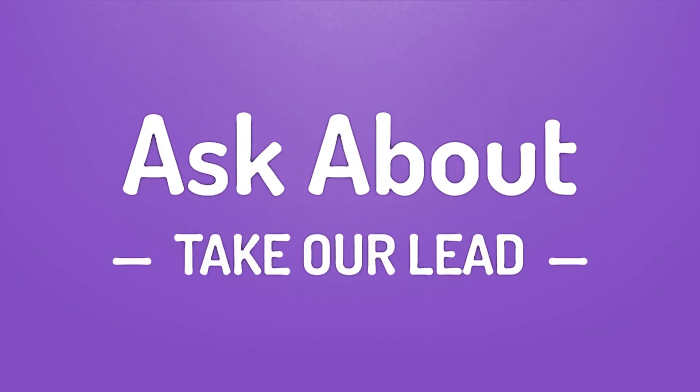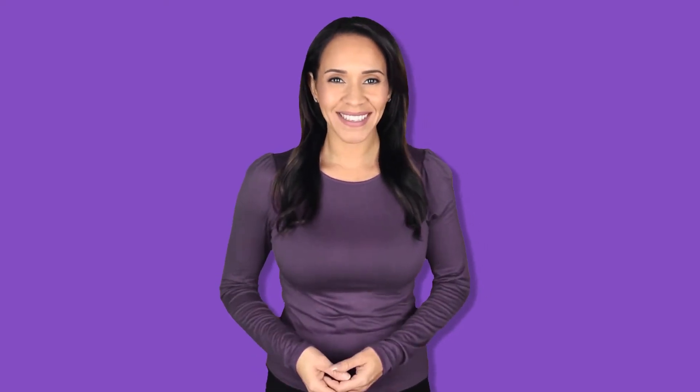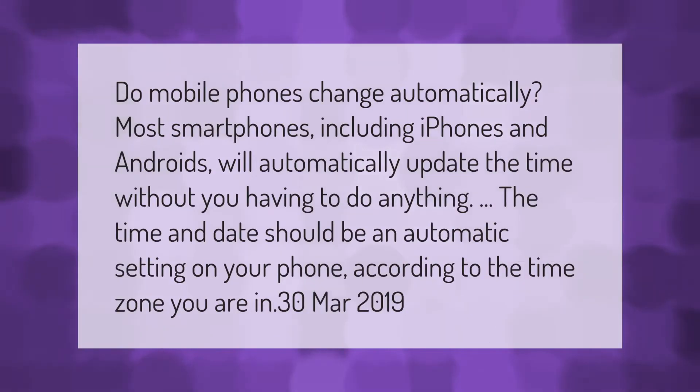Do mobile phones change automatically? Most smartphones, including iPhones and Androids, will automatically update the time without you having to do anything. The time and date should be an automatic setting on your phone according to the time zone you are in.